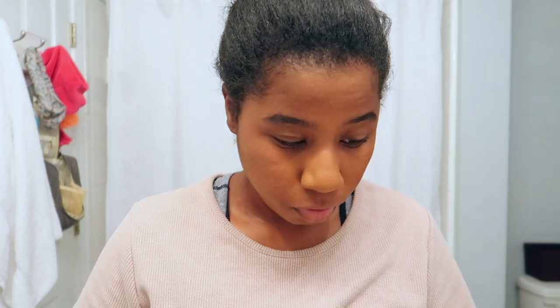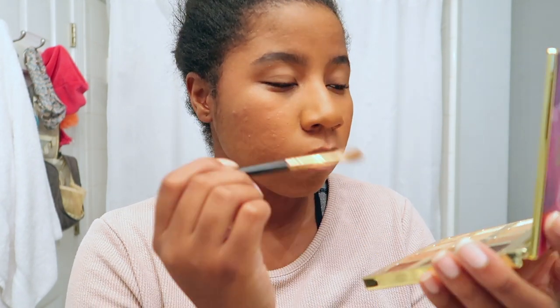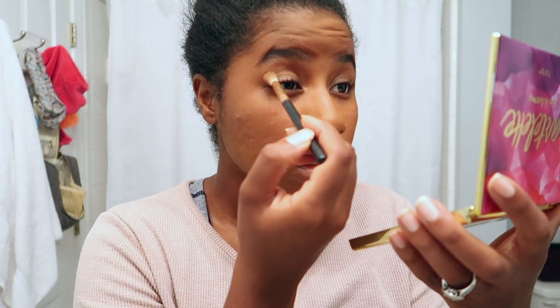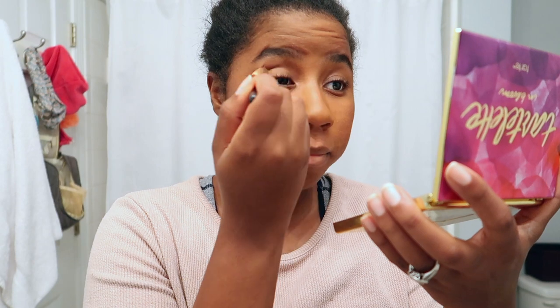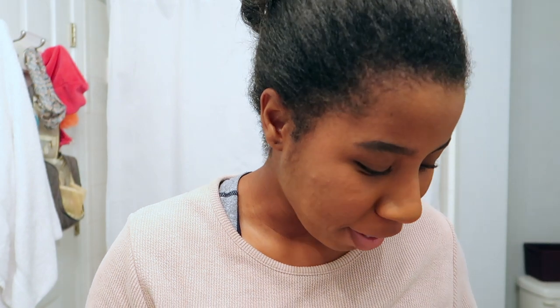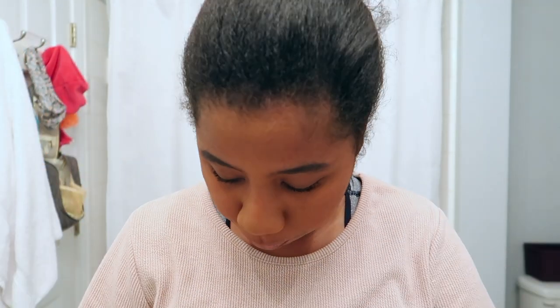And then I'll just go in on the crease with this color called Rebel. That's it for the eyes — I'm not even going to do mascara. One, because I need to buy another one, and two, I'm just not feeling it. It just gives you a little bit of tone and definition, just a little oomph — nothing crazy special.